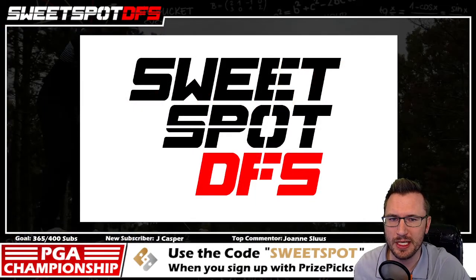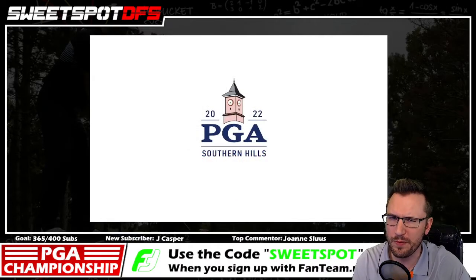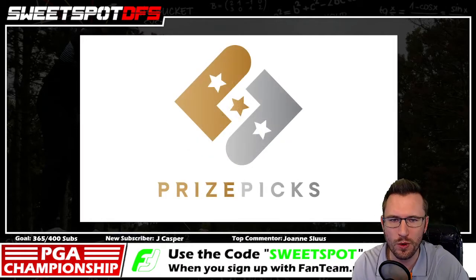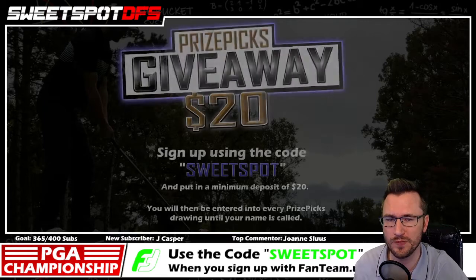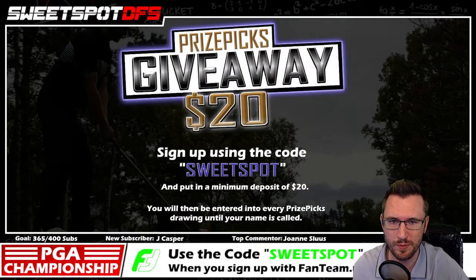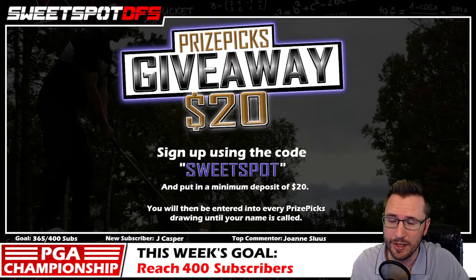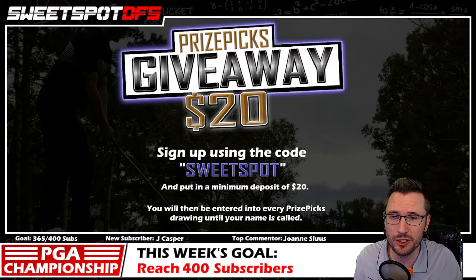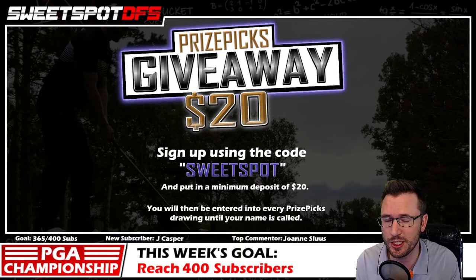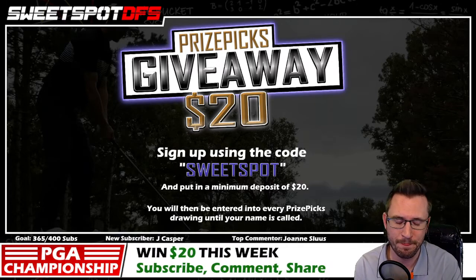Hey, what's going on everyone, this is Eric with SpideyFaz and these are my Prize Picks PGA plays for round one at the 2022 PGA Championship. I'll also provide my strategies for rounds two, three, and four. If you haven't signed up for Prize Picks yet, use promo code SWEET SPOT when signing up and I'll give you $20 back. Prize Picks will also match your deposit up to $100, so that $20 turns into $40.